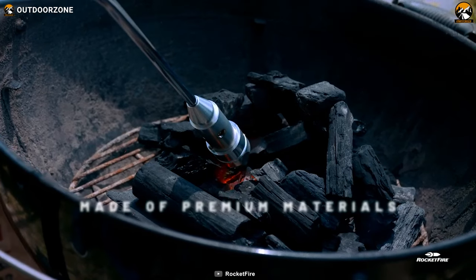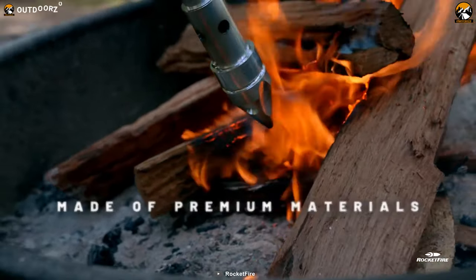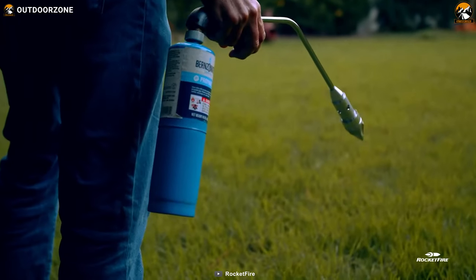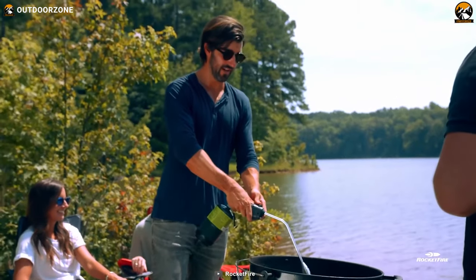Lastly, its high-quality stainless steel, brass, and aluminum construction makes RocketFire a durable and safe choice, as it is UL 147 safety certified.